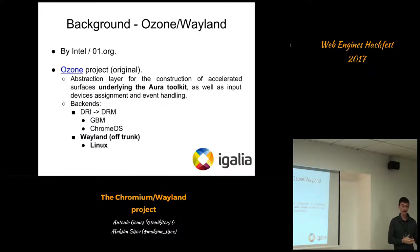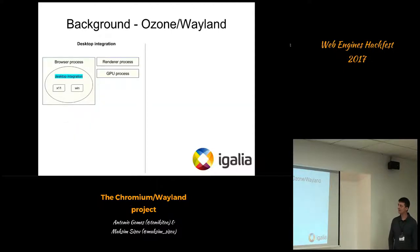At the time Intel was developing the project, there were the following existing backends. The DRM backend, which is based on GBM — General Buffer Manager — surfaces, was targeting Chrome OS and was presented upstream in Chromium. Intel was developing the Wayland backend off-trunk, and the primary target was Linux desktop, not Chrome OS.